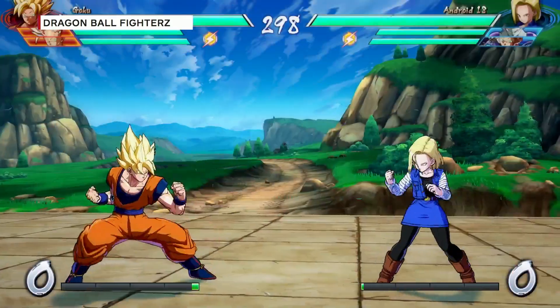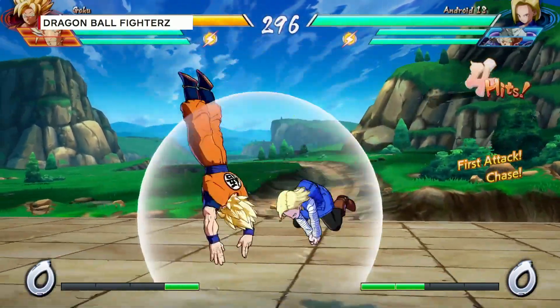Welcome back to IGN Live from Gamescom, and we are about to get a live gameplay demo of Dragon Ball FighterZ. I'm joined by the team behind the game. Gentlemen, welcome to the IGN stage. I know you guys are going to jump into a couple matches real quick. Give us a general overview. This is a Dragon Ball fighting game, and the first thing you notice is that it looks amazing — it looks exactly like watching an episode of Dragon Ball Z.